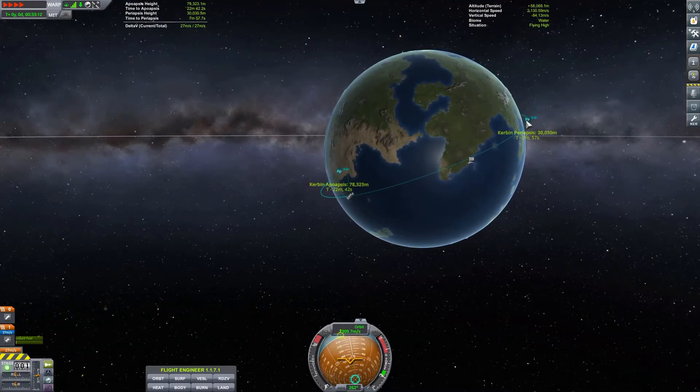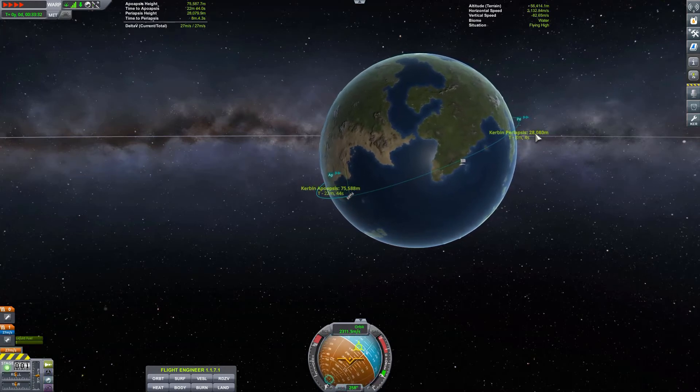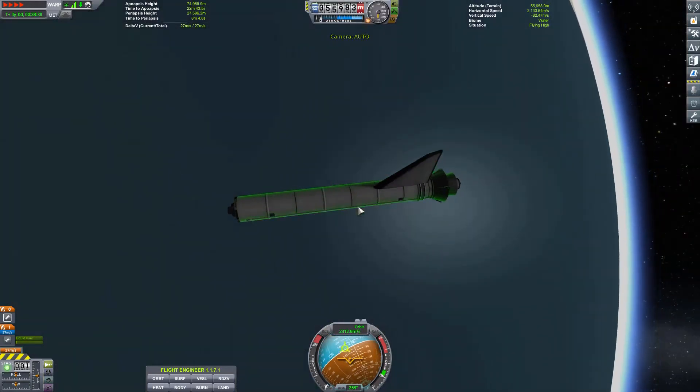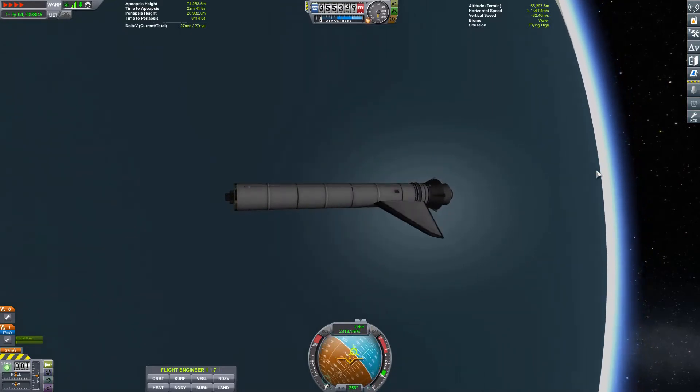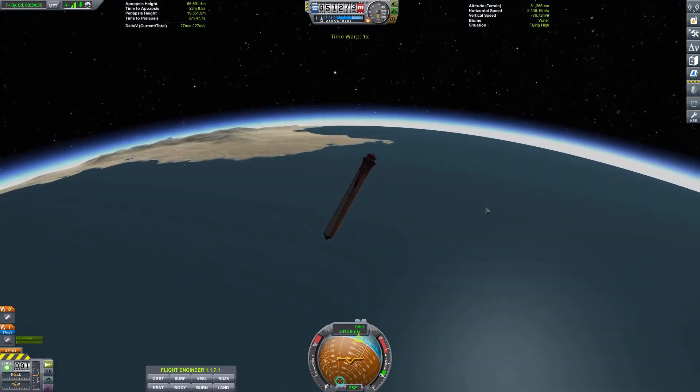We've got a periapsis up here of 30,000, and you can see it dropping because every time the wind is slowing it down, you have to recalculate where it's going to hit. So now you can see it'll start getting hot.